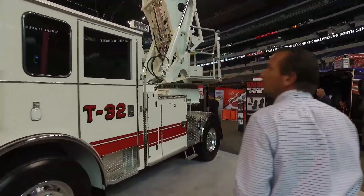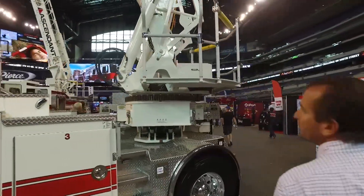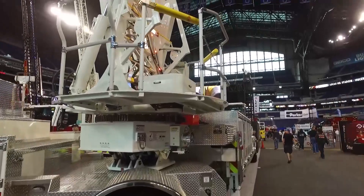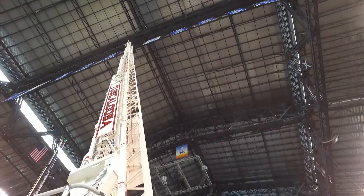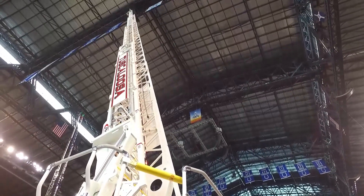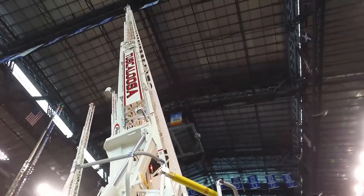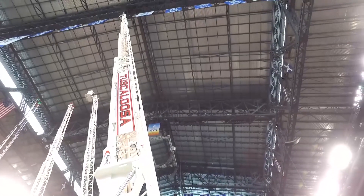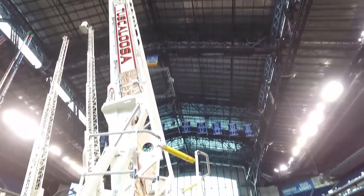Working our way back toward the trailer, we've got the heavy-duty Ascendant 107 — the first one on a tractor-drawn aerial — and we're really excited about it. One of the great features is the capacity and workload: we have a 750-pound tip rating, and it also allows an additional 100 pounds of extra equipment to go along with that, which was extremely important to us when working with the ladder.